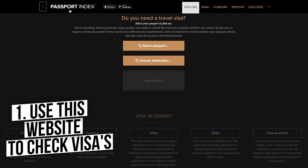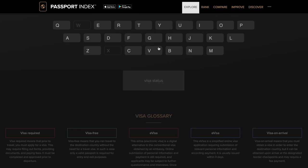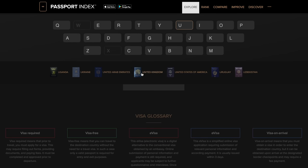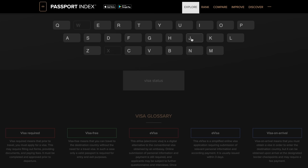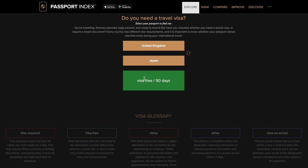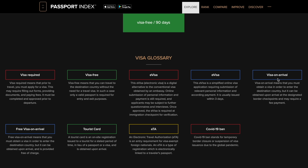Number one is something you need before setting foot in another country, and that is this visa check-in website called the Passport Index. You can select your passport and the destination you're looking to travel to. I'm from the UK, so I'll click United Kingdom and choose Japan — visa free for 90 days. It tells you exactly how long you've got and whether you need a visa, and this works for any country.